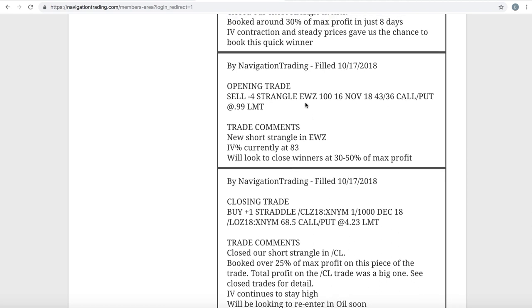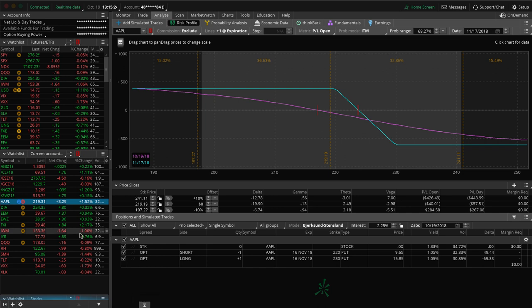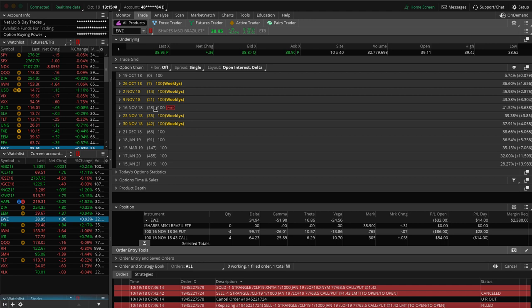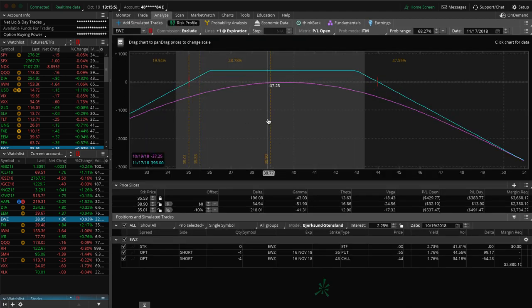Implied volatility is staying nice and high, so we entered a new short strangle in EWZ. If we take a look at EWZ, you can see it's still pretty centered and well within our range. We'll continue to monitor that one. It's in November, which now has 28 days to expiration. Once we get under 21 days, we'll be looking to roll or close that one out. If we get a quick contraction in implied volatility, we may book this winner if things go like they have been.